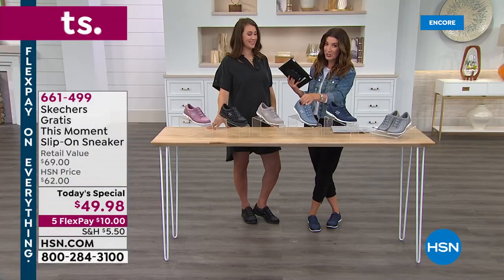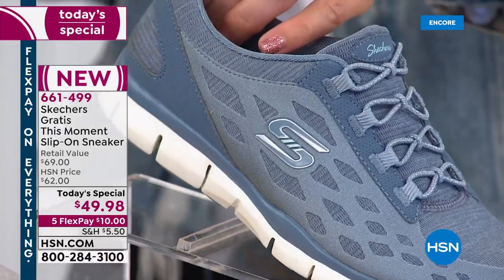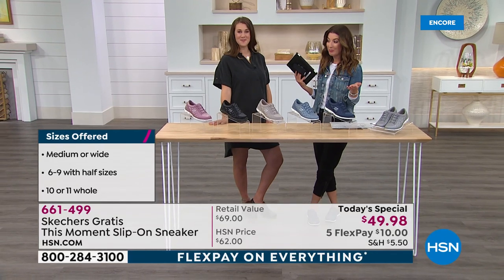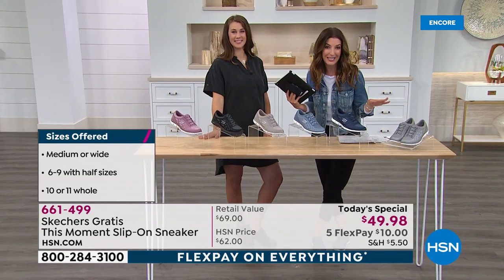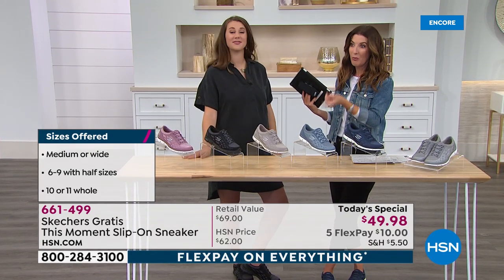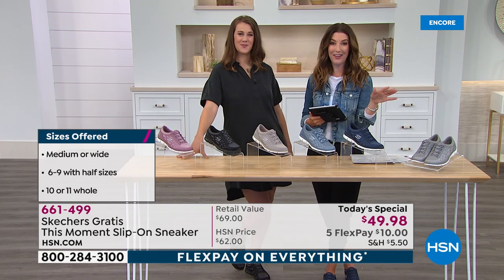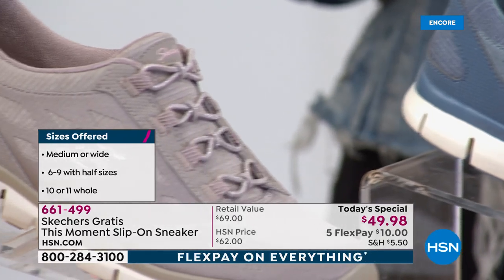If you want the slate color, I'd encourage you to call us right now or go online to hsn.com. If you're brand new, maybe shopping with us for the very first time — you already know and love Skechers, a national brand since 1995. We love having them at HSN. We do exclusives you can't find anywhere else and offer sizes you can't find at retail. We have both medium and wide widths. The easiest way to order is to go to hsn.com and type in item number 661-499, or it'll pop up right on the home page as today's special.